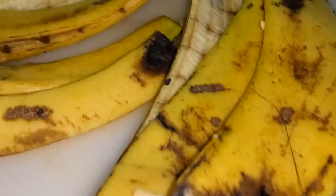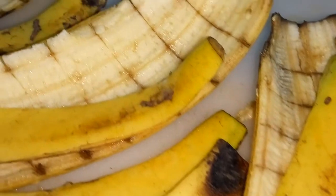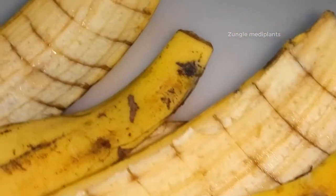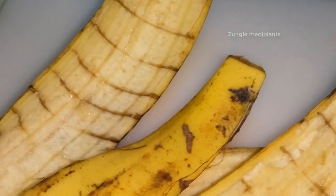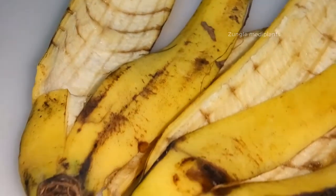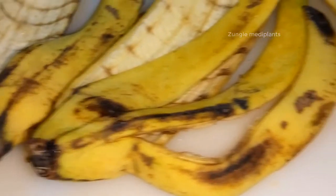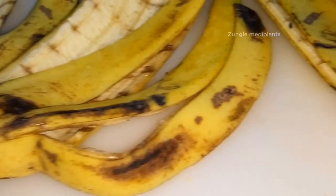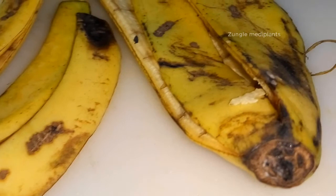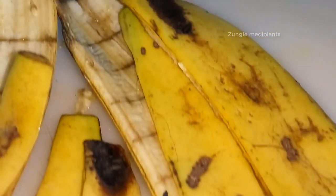You heard right. You can eat banana peels, and not only are they edible, they're also healthy for you. If you reside in the US, you're probably used to tossing banana peels in the trash. But people in other nations, including India, have already been benefiting from their nutritional benefits for many years. Banana peels have many benefits for health, so let's take a closer look at some of them in detail.